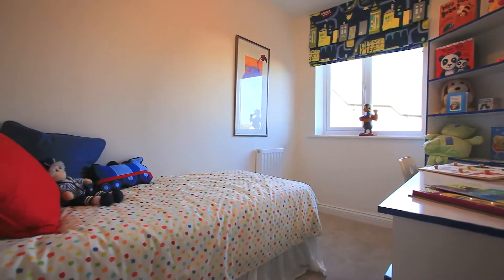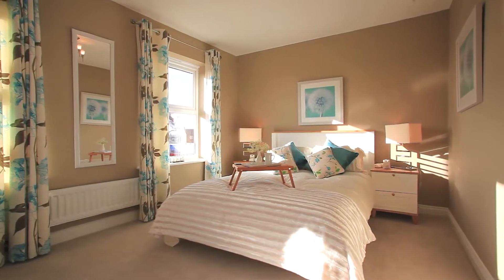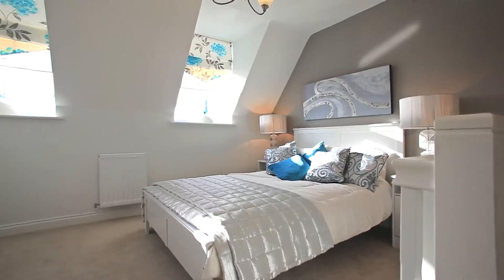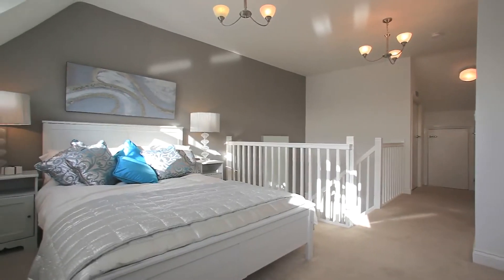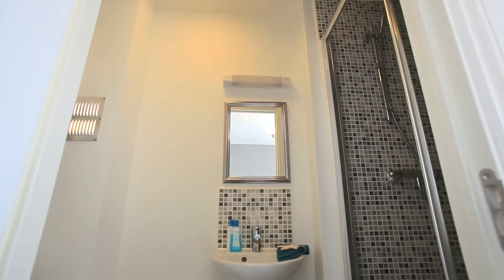On the first floor are bedrooms two and three and the bathroom. On the second floor is the loft style master bedroom, the perfect place for you to relax. It's light, airy and a haven of peace away from the rest of the house. Great storage spaces and an ensuite bathroom just add to this room's appeal.